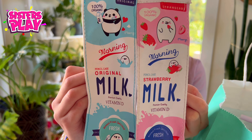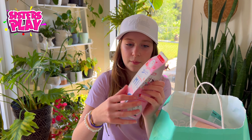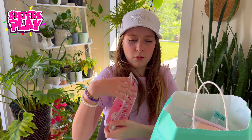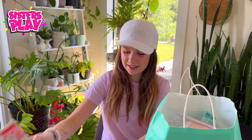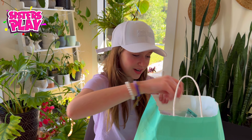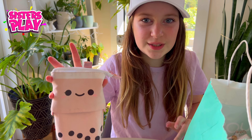Look at how cute these two pencil cases are! There are these little milk carton ones — let me zip it up to show you how cute they are. So cute! Then there's just this plain blue milk one. I think I like the pink one better though because it's my favorite color.